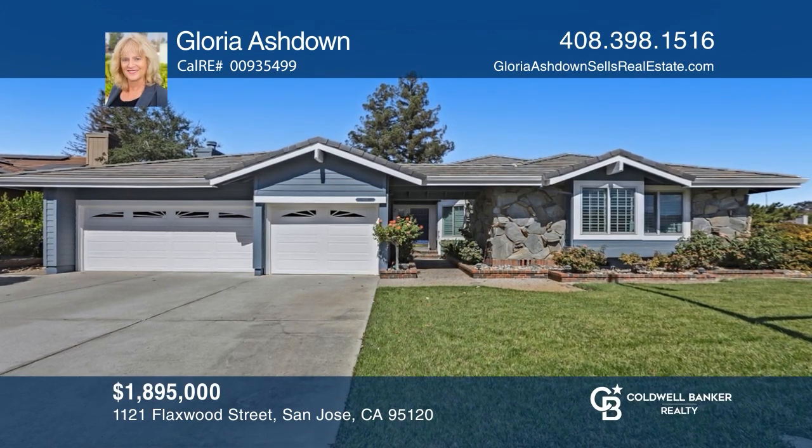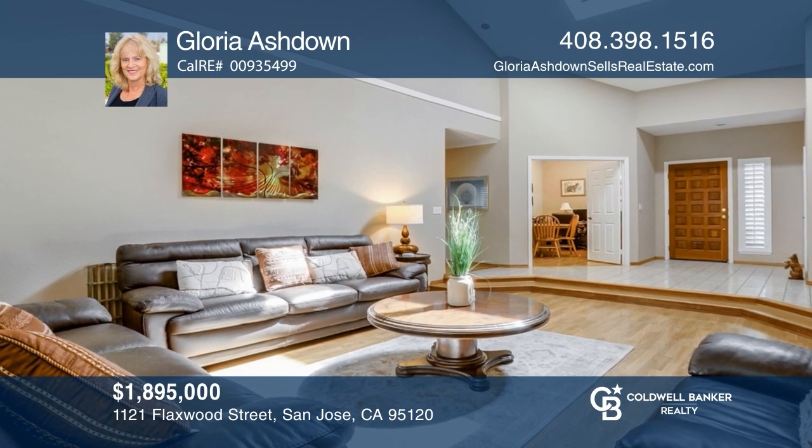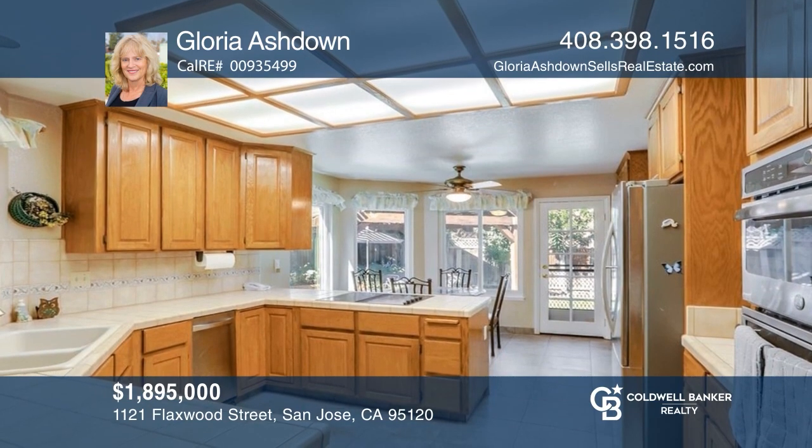This charming single-story home with three bedrooms plus a den has newer windows and a roof and a beautiful backyard. Don't wait — schedule a tour with Gloria Ashdown before it's too late.